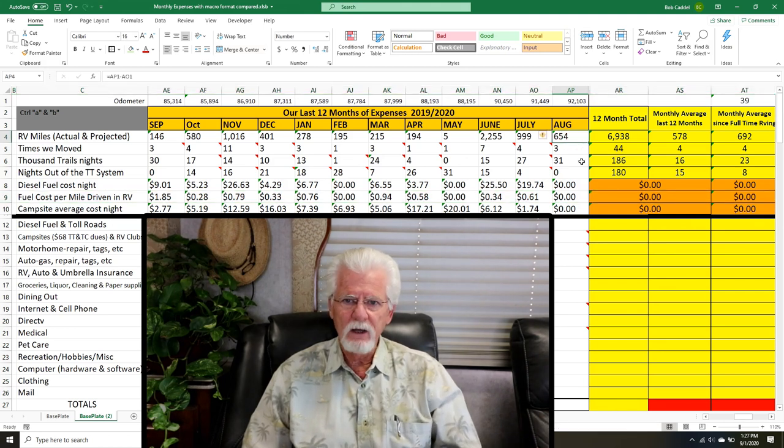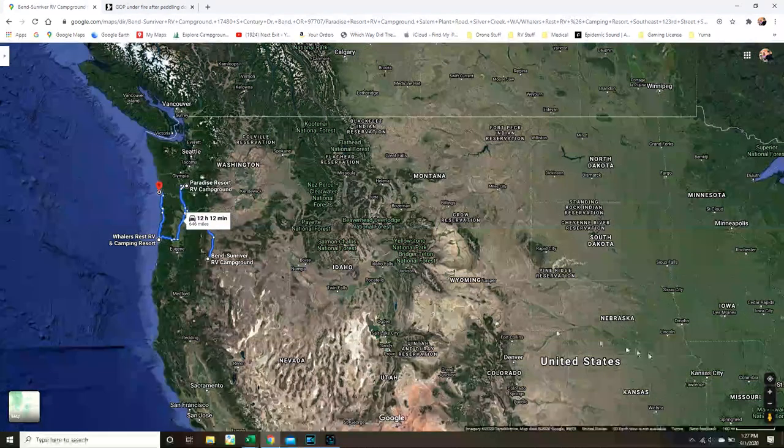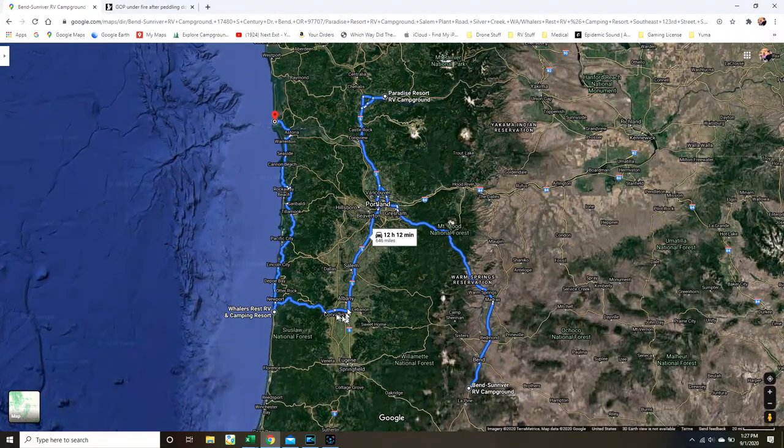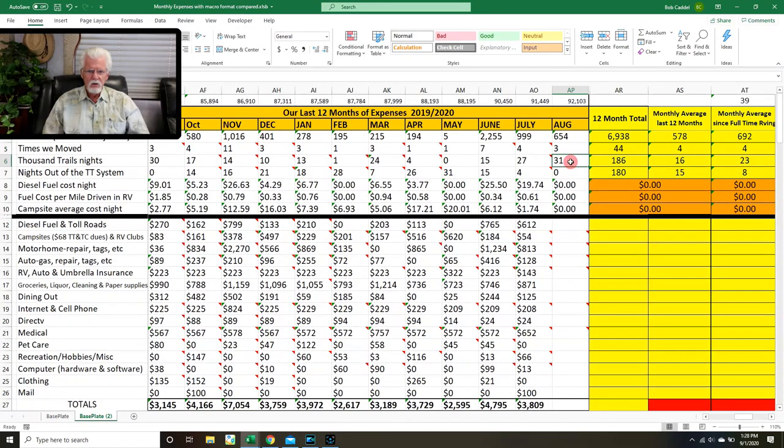We drove 654 miles in August. We moved three times — down in Bend, Oregon from Bend to Sun River, then up to Paradise Resort, then back to Whaler's Rest, and then up here to Long Beach where we are now. This is as far north as we're going this year. When we leave in a couple of weeks, we're headed south, back to Yuma in October. We spent all 31 nights of August in Thousand Trails, so we didn't pay any nightly campground fees.